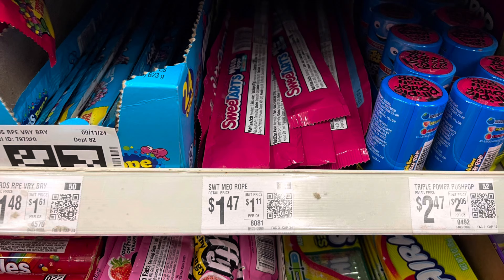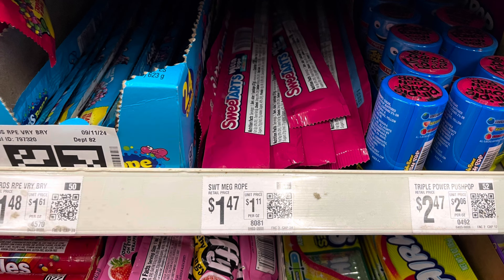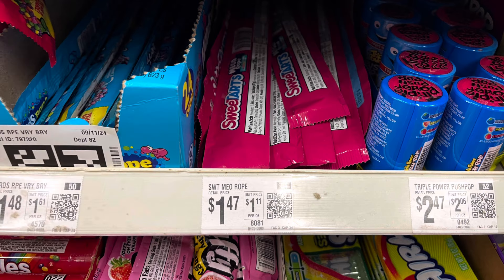I'm going to pick up four of these Sweet Tarts mega ropes. The tag says $1.47, but they rang in at $1.57 each. Four at $1.57 puts me at $6.71. I'm going to get back 50 cents for each one on Ibotta — so $2 coming back — plus I'll submit to Shopkick between the scan kicks and buy kicks, getting back $3.24, making all four just $1.04.